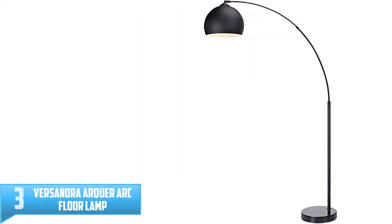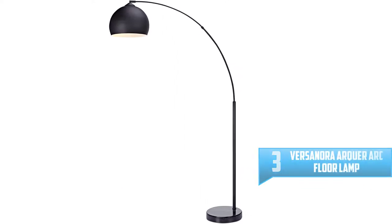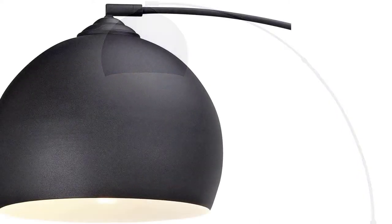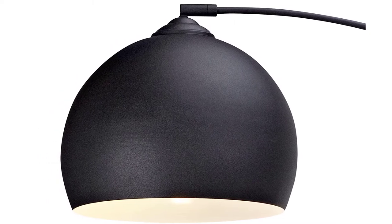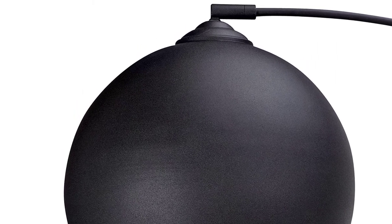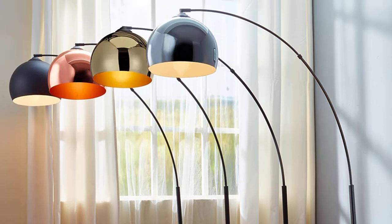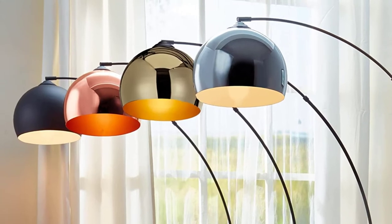Number 3: Versanora Arc Floor Lamp. The Versanora Arc Floor Lamp comes with a 66.93-inch height and an 11.81-inch diameter shade. The arched floor lamp features a stylish design with smooth curves blended with a mid-century modern style. The minimalistic floor lamp is perfect for any decor and can be used for dining areas, living rooms, as well as studios. The lamp comes with a heavy and sturdy marble base for maximum stability without wobbling or falling over, making it safe for children and pets. It is ETL certified, complying with all functionality and safety requirements. The package includes accessories and installation instructions, and requires about 20 minutes to assemble.